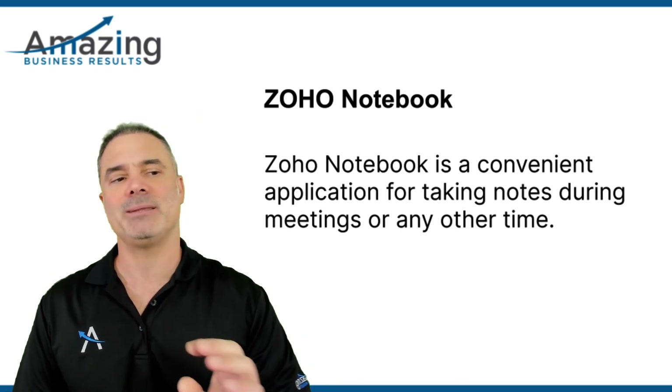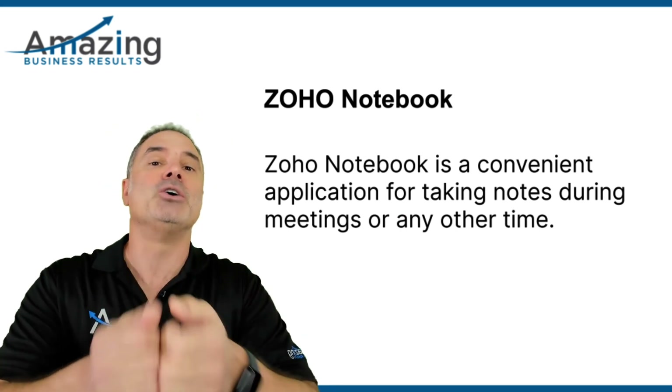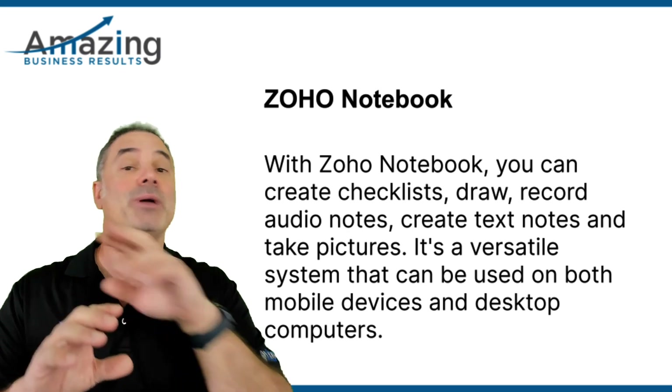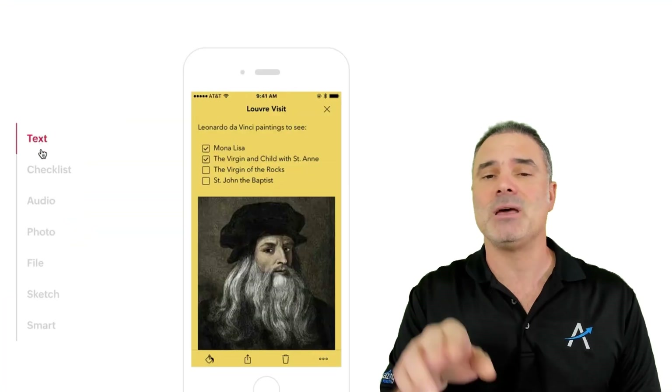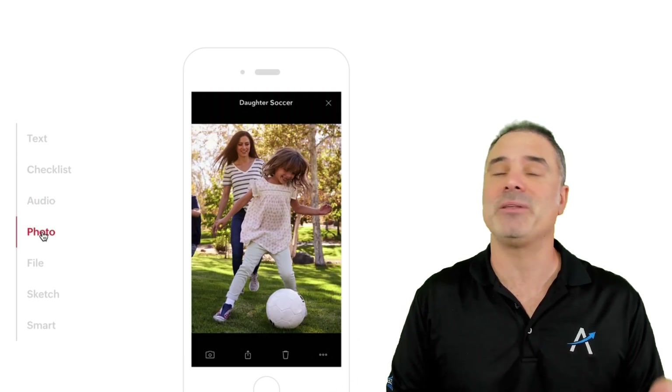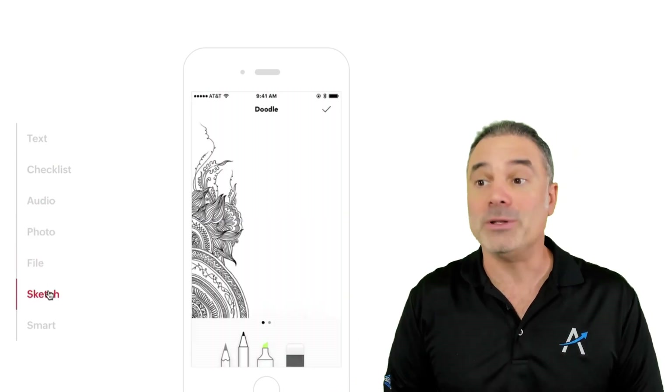ZO Notebook is a nice application that allows you to take notes when you are in meetings or anywhere else. I'm using ZO Notebook religiously. I will drive in the car, click on a button, and record an audio recording that will be sent to my assistant. My assistant will take that and create the work she's supposed to create using this note. You can draw things, create task lists, create notes. It's a very, very nice system that allows you to do everything you need over mobile or desktop.